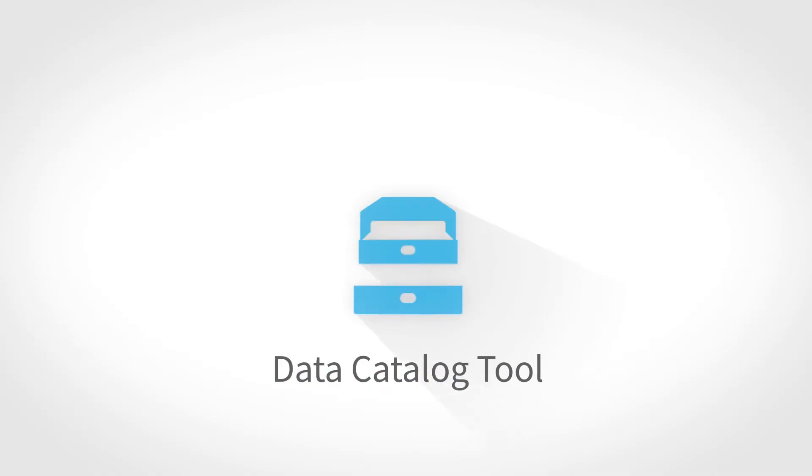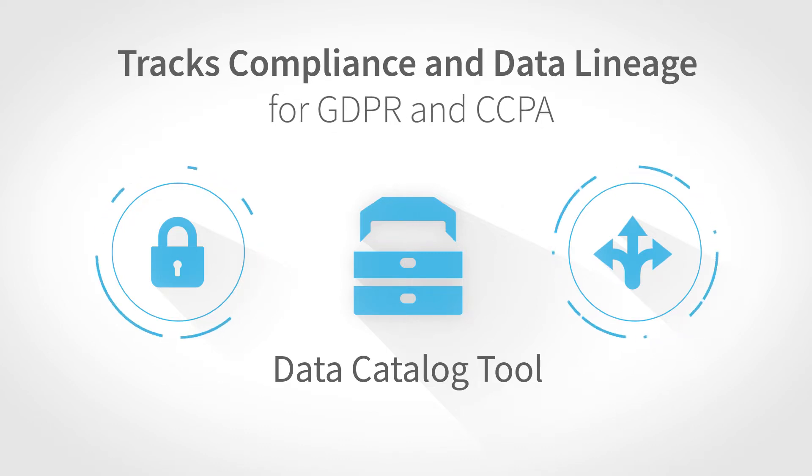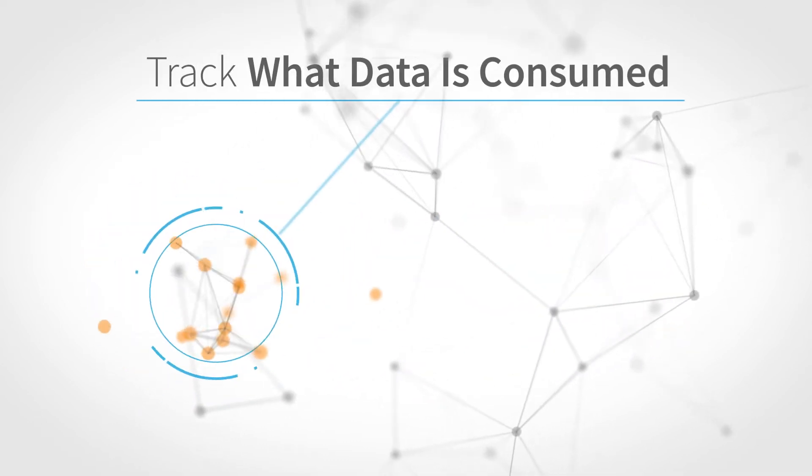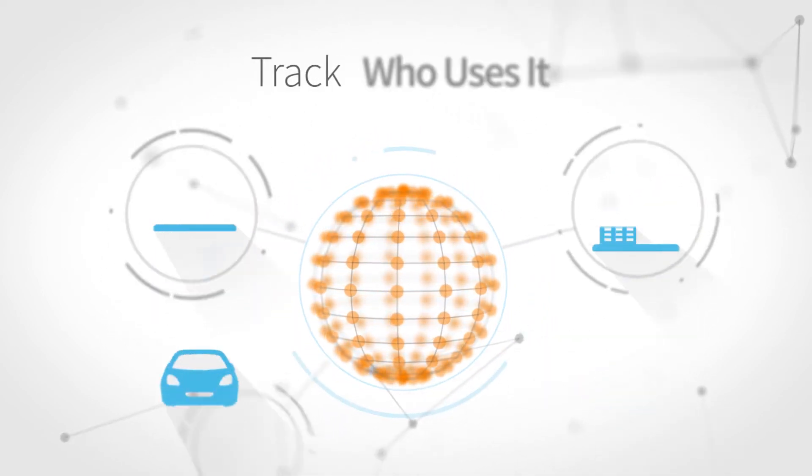A data catalog tool tracks compliance and data lineage for GDPR and CCPA. Track what data is consumed, how it is transformed, how it is being used, and who uses it.